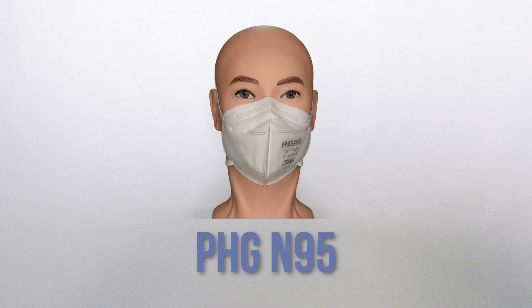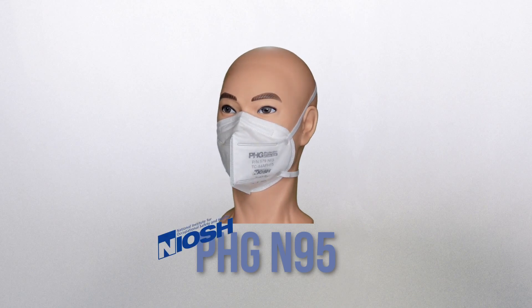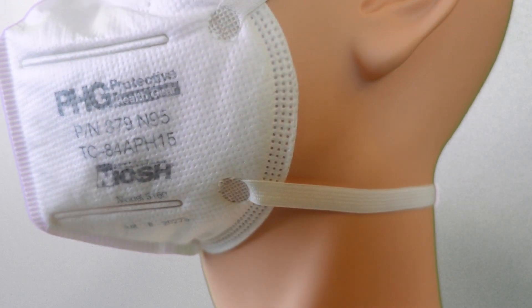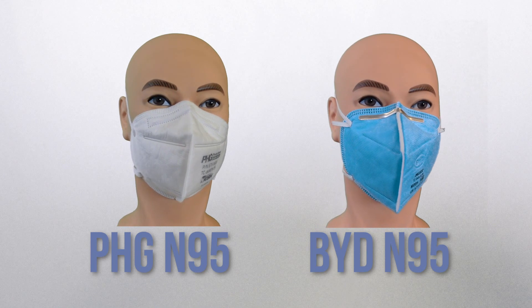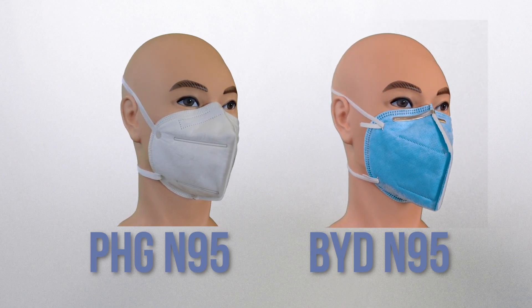These next two actually look more like KN95s than N95s, but they are in fact NIOSH approved N95s. This is the PHG N95 — it's certified by NIOSH and is made in the US. It has four layers and a dense foam nose cushion, which helps with comfort and reducing glasses fog. These also tend to be inexpensive when compared with 3M N95s, running about $4 each.